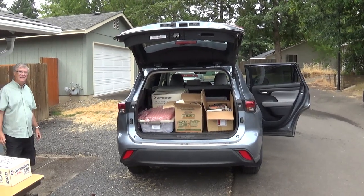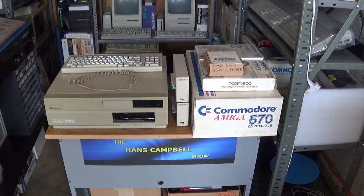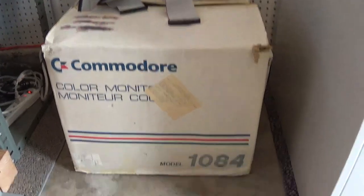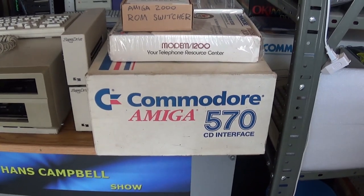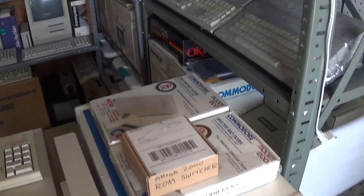I sure appreciate it. I just want to show real quickly some of the stuff I got in this Amiga megaload. I got a Commodore 1084 monitor in its original box. I've got a Commodore Amiga 570 in its original box — those are very rare, very hard to come by. I'll make a video where I'll show that to you guys. I got a couple of these Commodore modem 1200s.